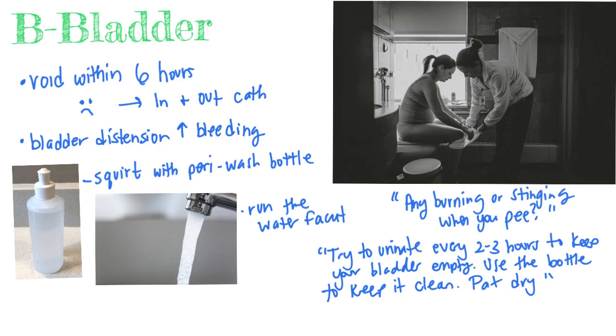Keeping the bladder empty will help stimulate and keep the uterus contracted so it doesn't affect the bleeding. For the first two to three days after delivery, an increase in urination is normal and that's called diuresis.